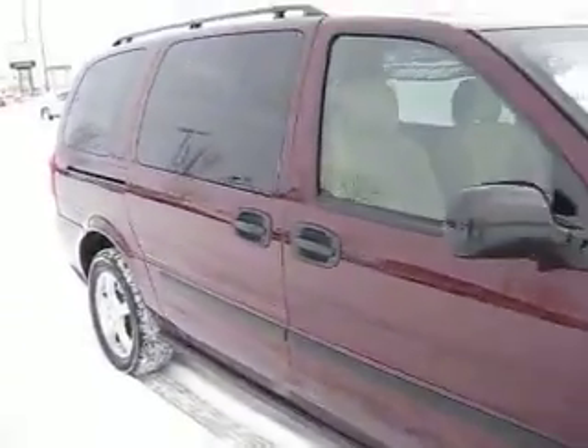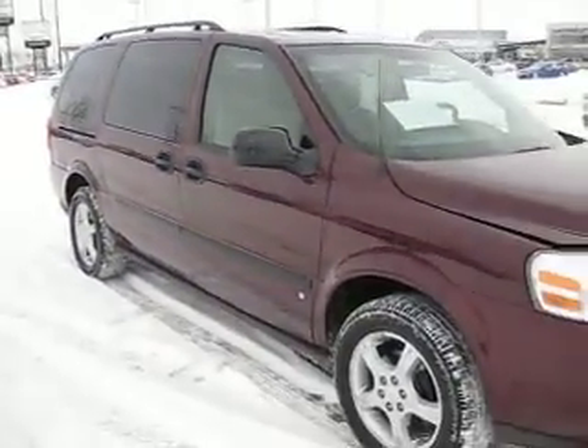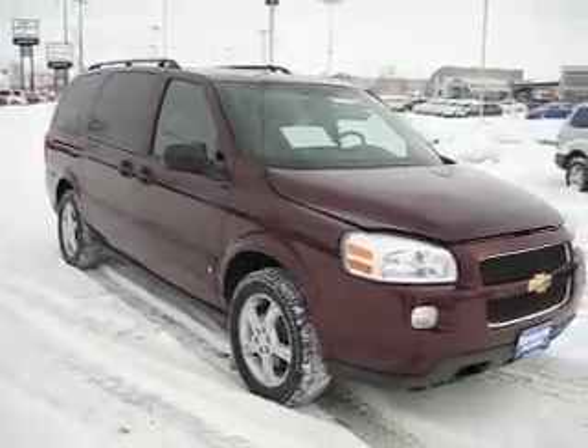So contact our sales associates today to find out how you can get the best price on any vehicle that you're interested in.